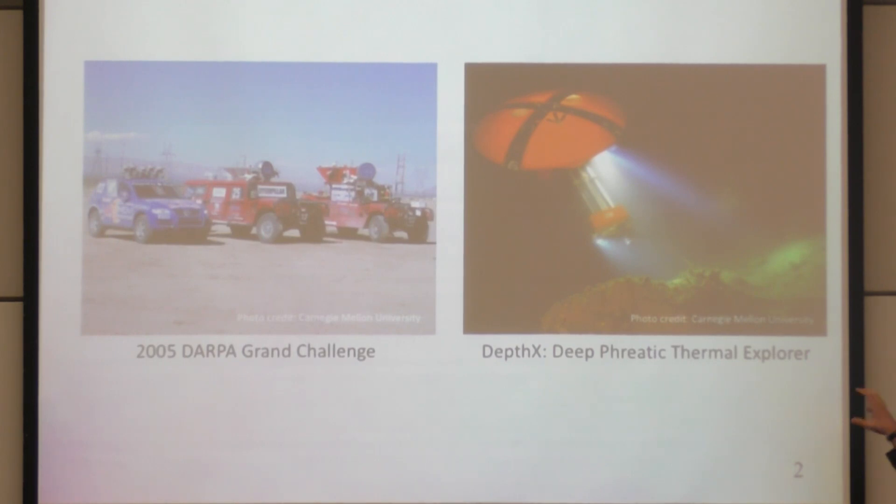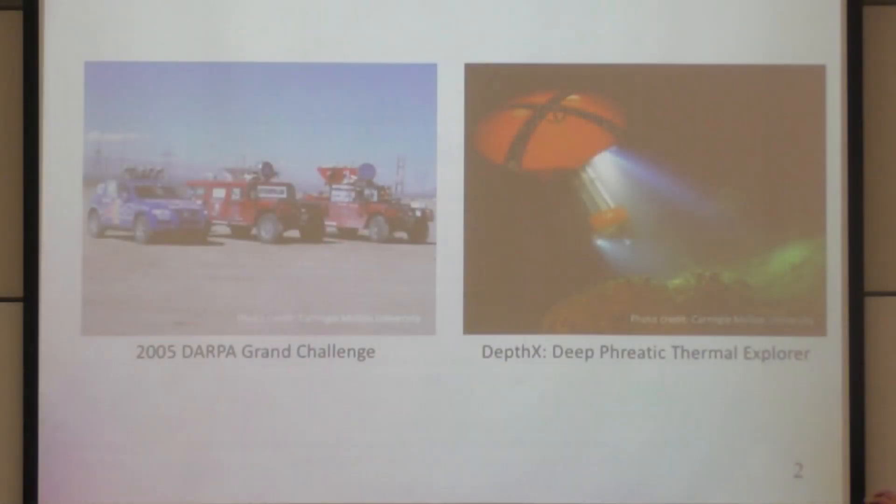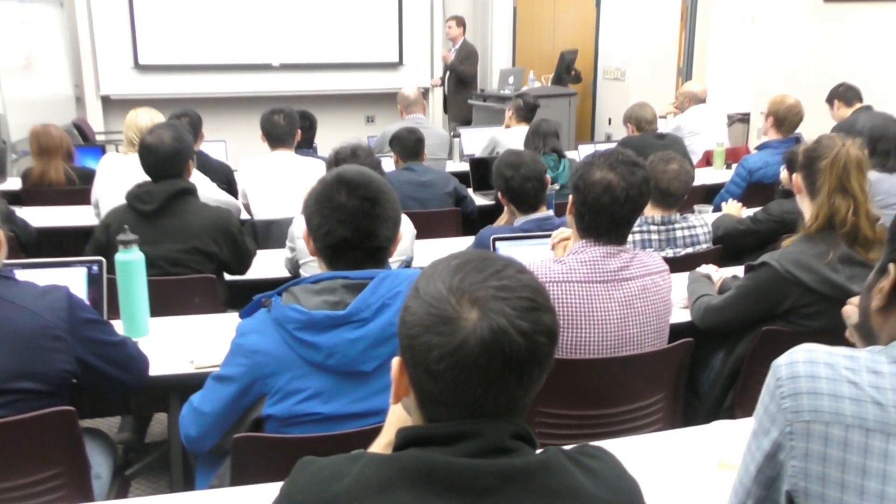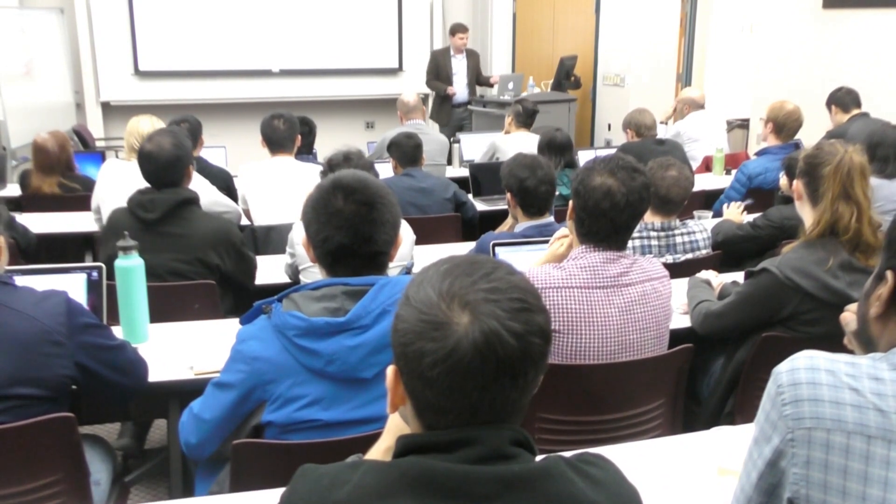There was also the DEPTHX project that Dave Wettergreen, George Kantor, and a few others here were working on in collaboration with Stone Aerospace, where they looked at an underwater vehicle that could map a sinkhole in Mexico and bring back a 3D map — useful for geologists and scientists. Self-driving cars are all about getting from point A to point B, but problems like DEPTHX and marine robotics are more about gathering information.